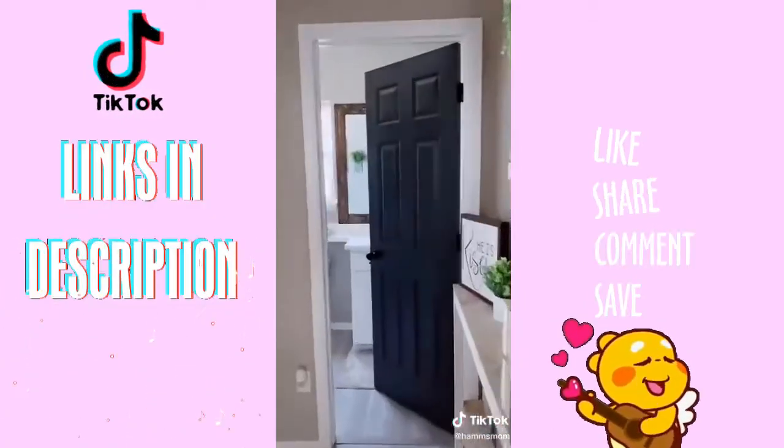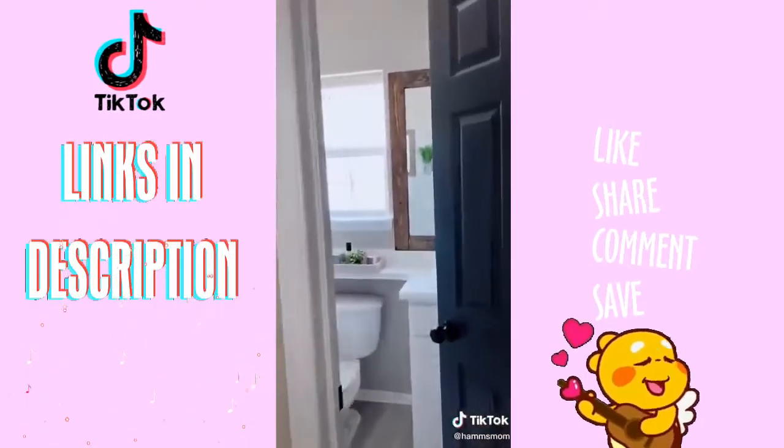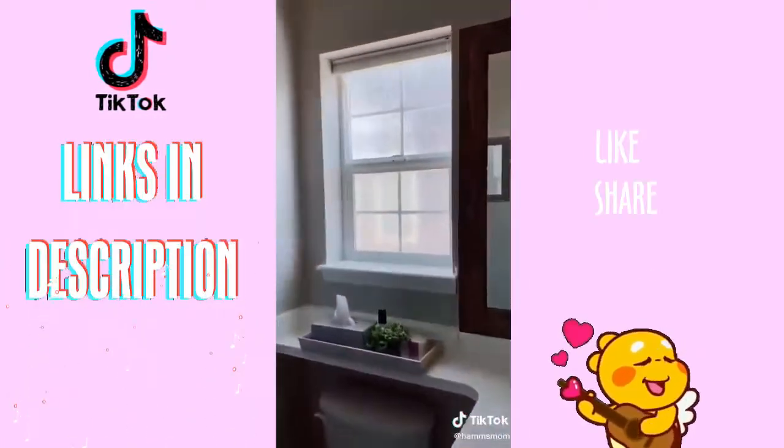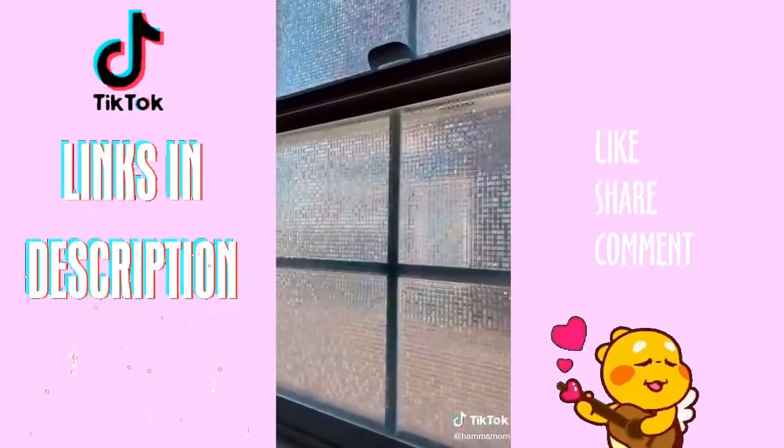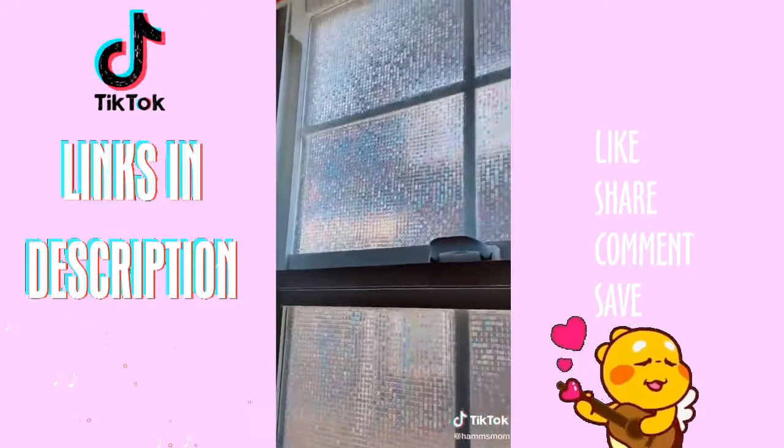This product not only removes any harmful UV rays that come in through the window, but it also gives me a sense of privacy while still having natural light in the room. This took me less than five minutes to apply, and it could also be used when renting because it can be peeled off easily without damaging the window.